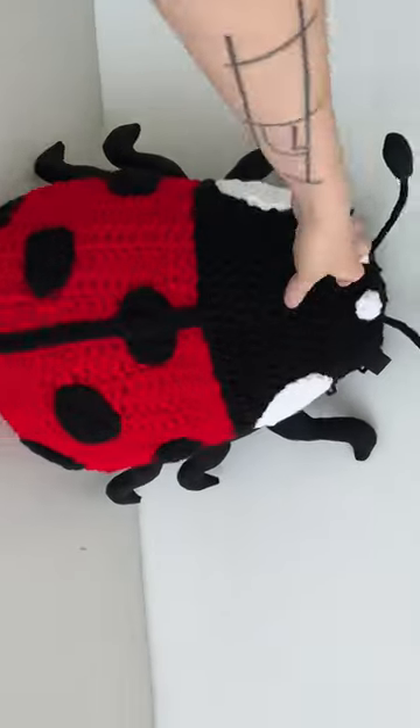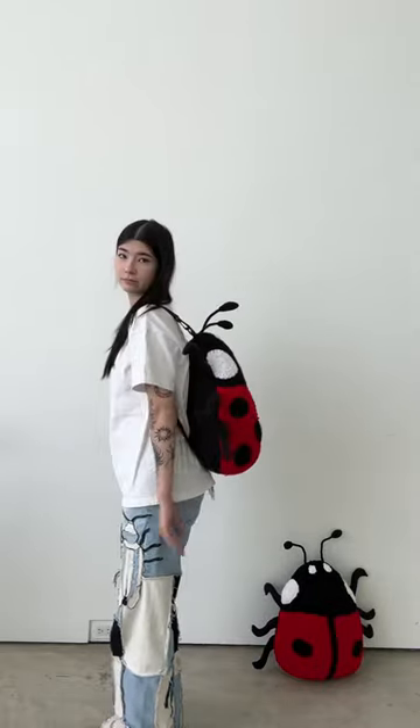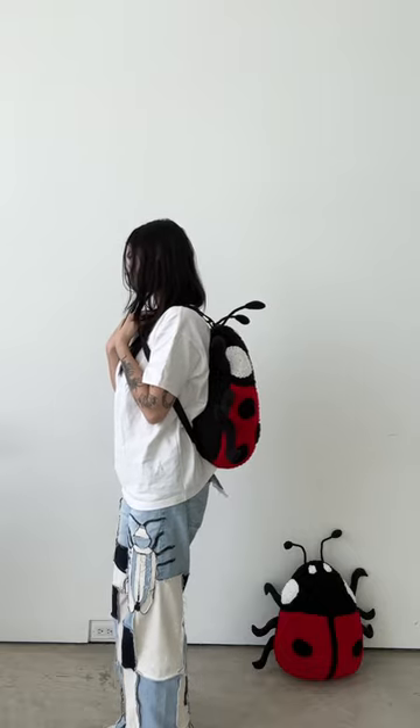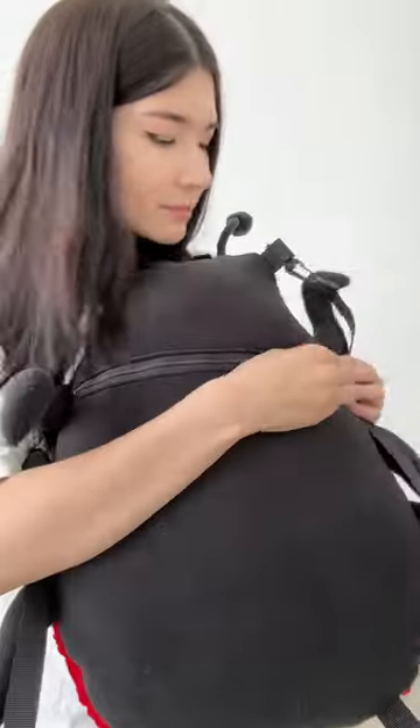A lot of people have suggested making it a backpack, and this is me answering you — yes, I have made it a backpack. That's what I've been doing for the past week, working on this pattern. And look how cute it is! It can also be a pillow.